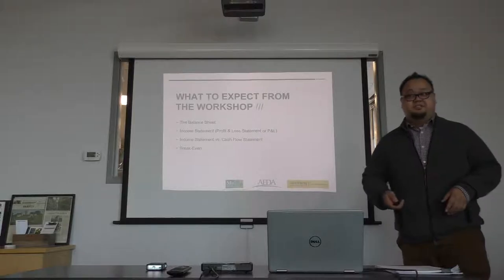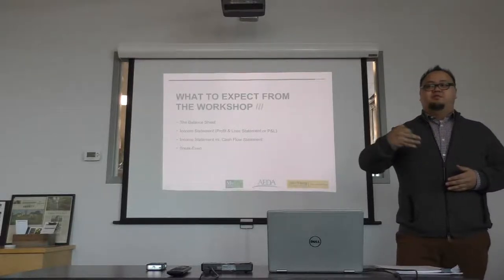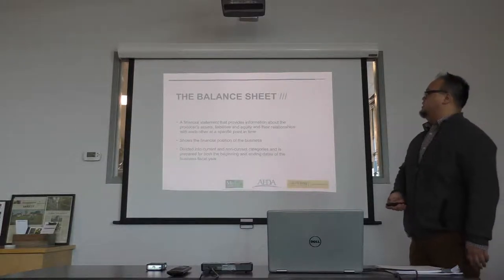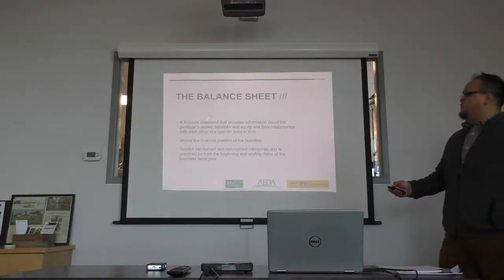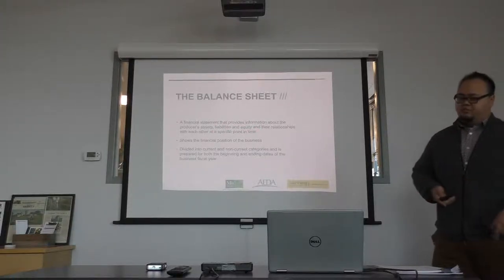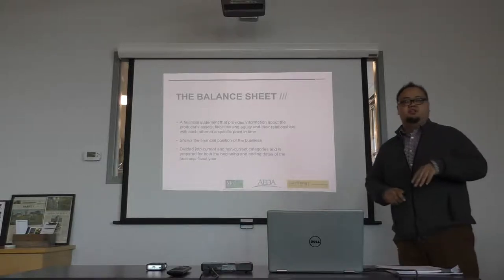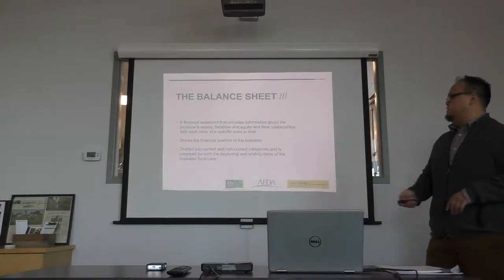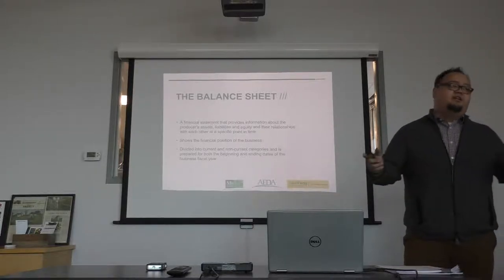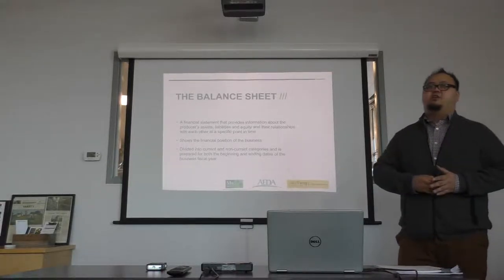First things first is the balance sheet. It provides information on your assets, liabilities, and equity, and their relationship to each other at a specific point in time. It shows your current financial position. You have to divide your balance sheet into current and non-current categories. Your current debt is things that are coming due pretty soon. Non-current debt is for longer-term things — like if you bought farmland and have a mortgage, that would be non-current because you're not going to pay that off for 30 or 40 years. More current debt is maybe five years out.